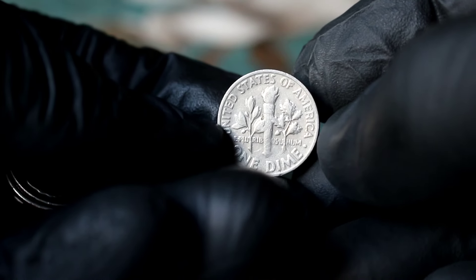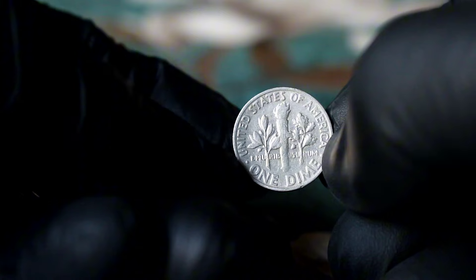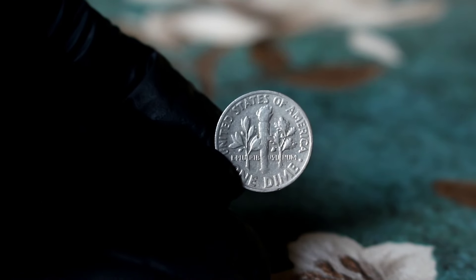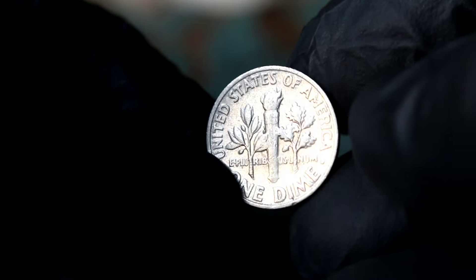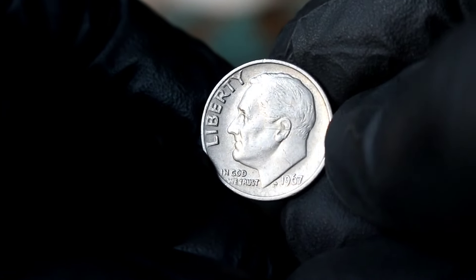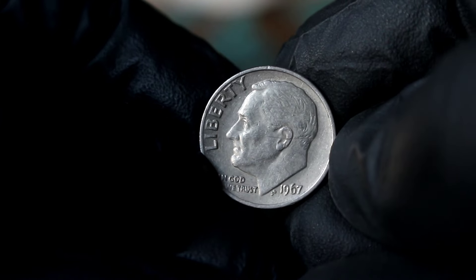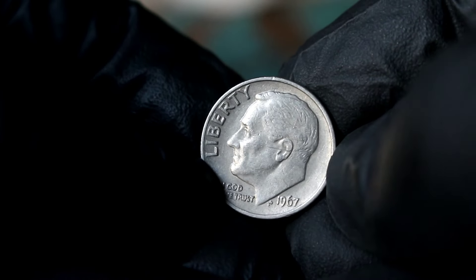Whether you're a seasoned collector or a newcomer to the world of coin collecting, the Silver Roosevelt one-dime 1967 without a mint mark is a captivating piece of American history worth adding to your collection. And there you have it, folks — another fascinating chapter in the world of coins. Join us next time as we uncover more hidden treasures and delve deeper into the captivating realm of numismatics.